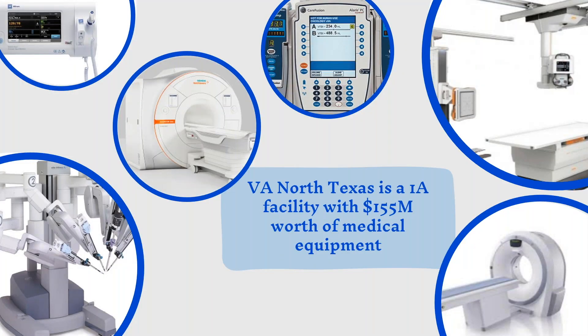VA North Texas is said to be the second largest healthcare facility throughout the nation for the VA. We're a one-site facility with approximately $155 million worth of medical equipment — approximately 9,000 devices — everything from CT, MR, linacs, surgical robots, and interventional radiology imaging devices. We really wanted to emphasize how many large-scale equipment implementations we do, including fleets of infusion pumps, just to highlight the importance of a well-managed clinical engineering department with clinical engineers who know how to manage these types of projects efficiently.